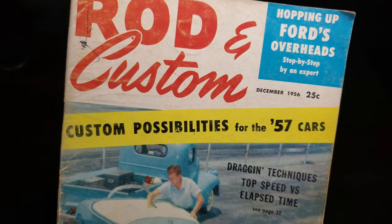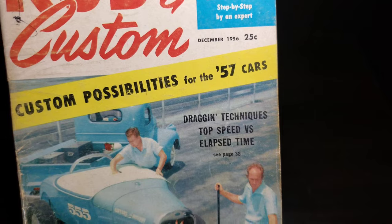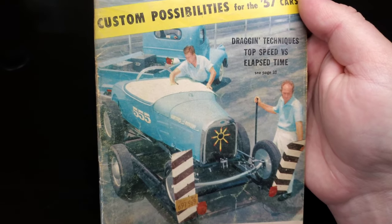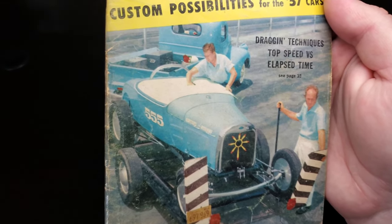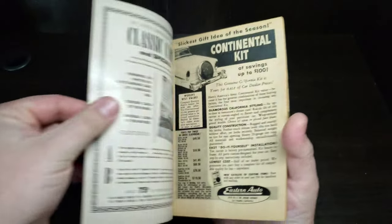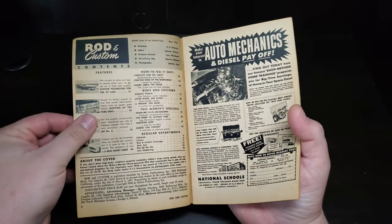Our cover features a good-looking race team with a matching tow truck and matching shirts — a good-looking setup from those guys. Getting into the tour, we've got lots of cool cars to look at, including some Bonneville cars and national drag cars.